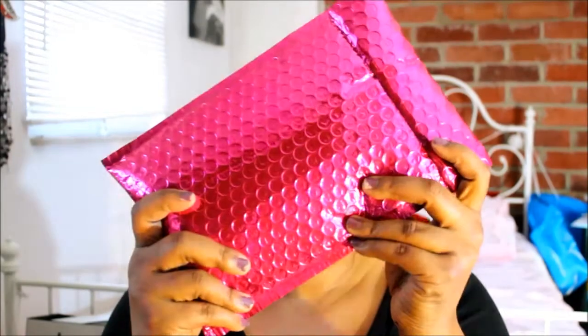Hi guys. I feel like it's been forever since I filmed a video and I apologize. Ipsy's here, let's do this.